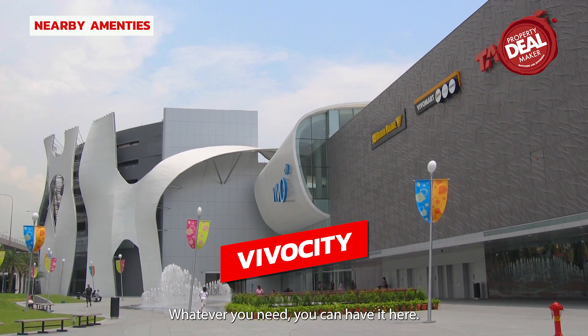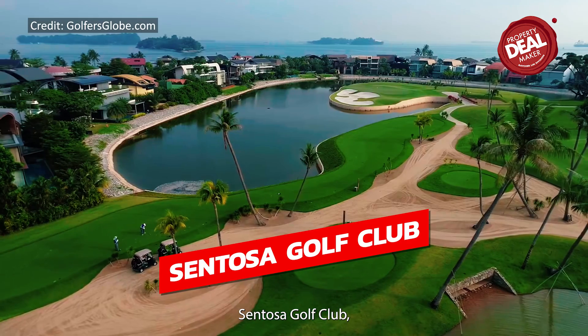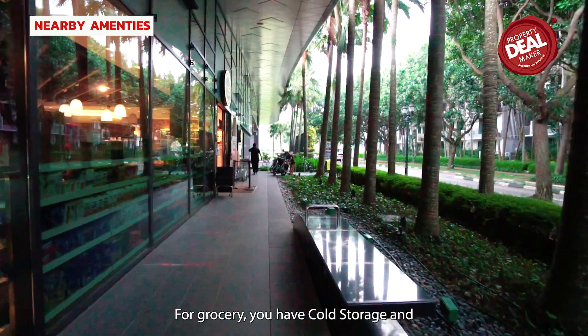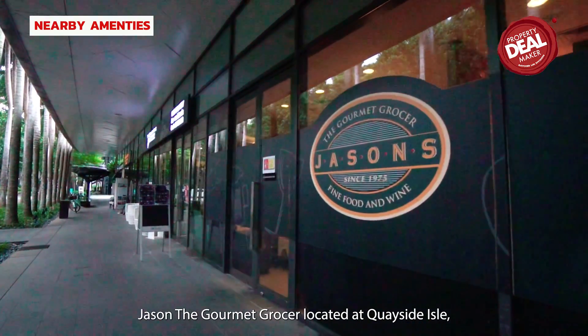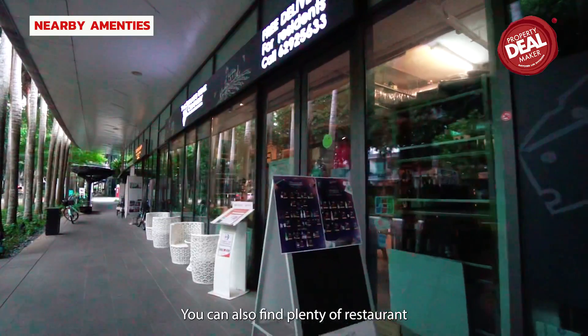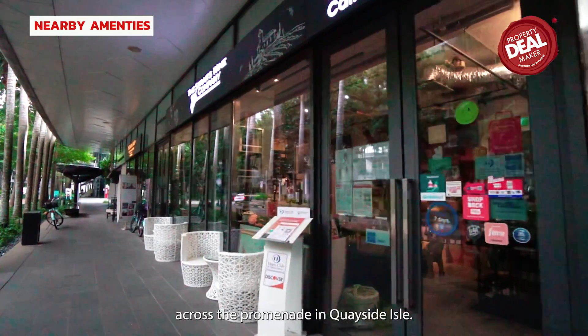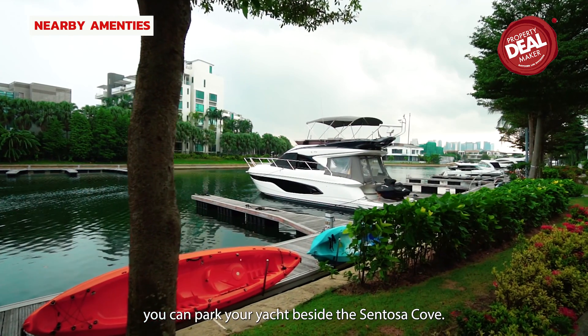Whatever you need, you can have it here. If you are looking for a day out, Sentosa Golf Club, Universal Studios Singapore and Tanjung Beach are just a short distance away. For groceries, you have Cold Storage and Jasons the Grocer located at Quayside Isle, just a few steps' walk from The Coast. You can also find plenty of restaurants and childcare centres there. For yacht lovers, you can park your yacht beside Sentosa Cove.